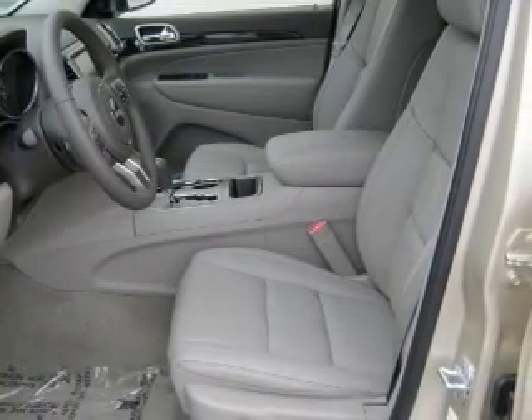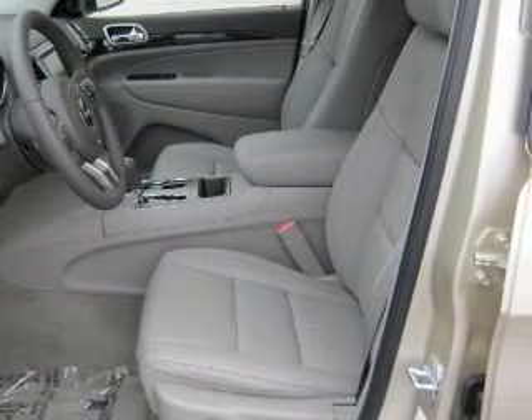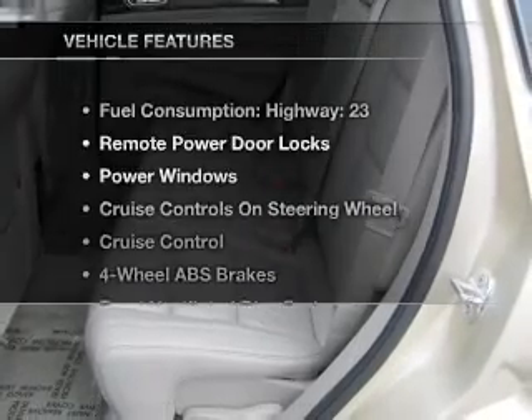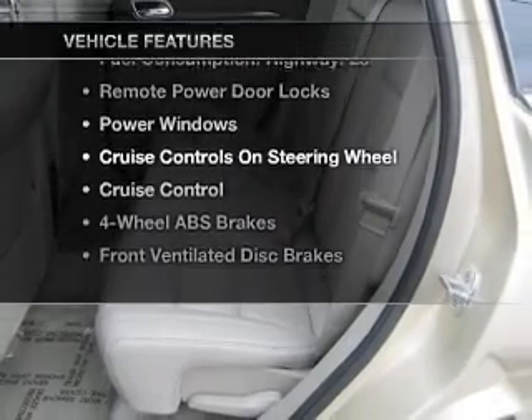Stand out from the crowd with premium wheels. You will appreciate the safety feature of anti-lock brakes. Let the sun shine in with a sunroof. Plus, enjoy these notable features that are included in this vehicle.